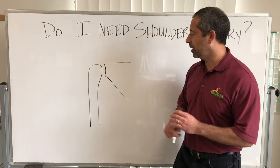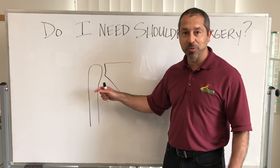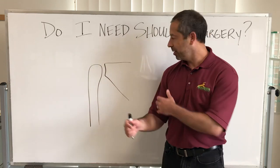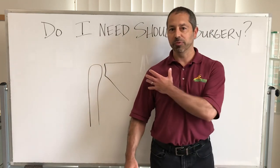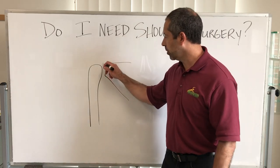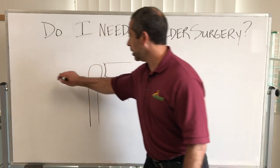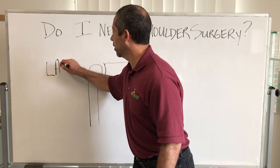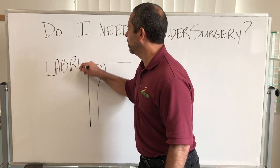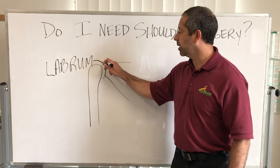The first area we have trouble with — here's a quick picture. This is the arm bone called the humerus right here, and if you're looking at somebody from the front, this would be the shoulder blade right here. The one that does need shoulder surgery has an issue with a little ring of tissue right here called the labrum.